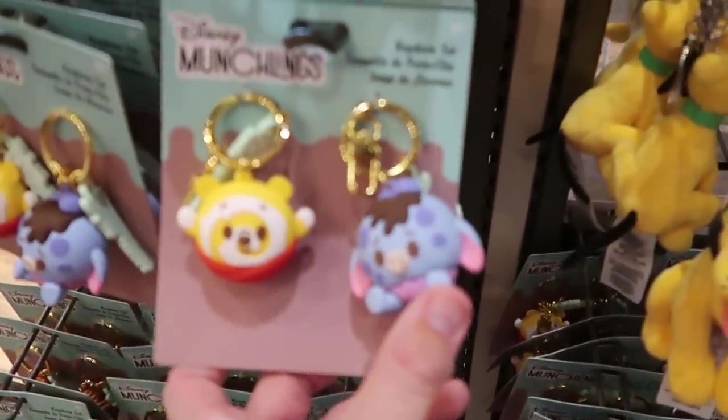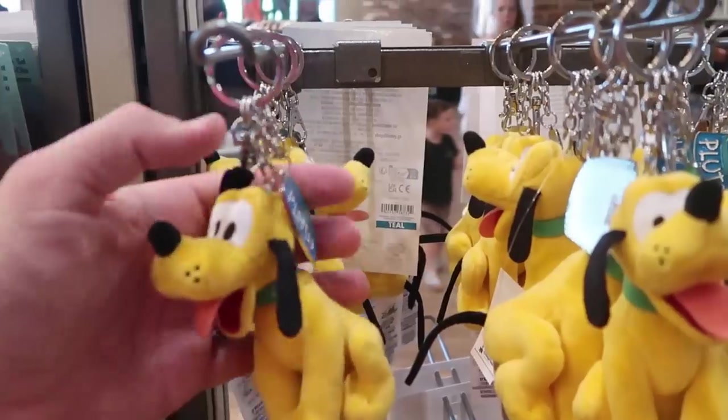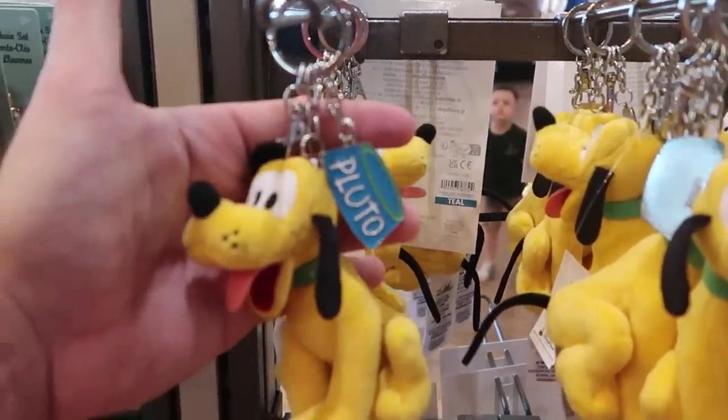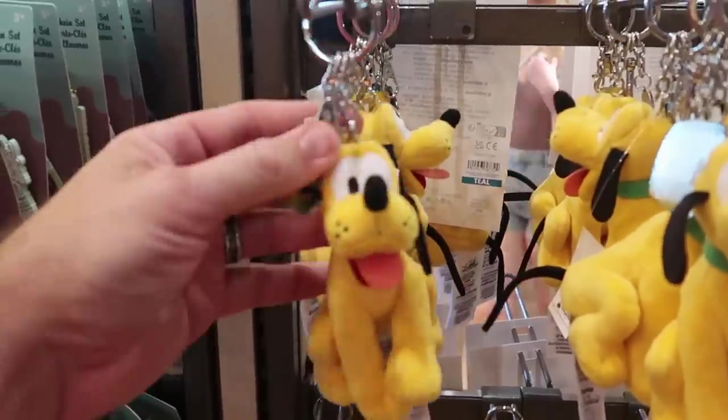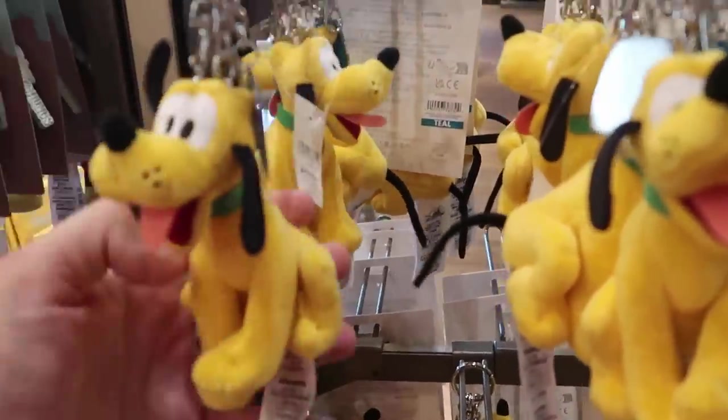Look at Eeyore there though - like that is so adorable. And they even have some really fun key chains here with Pluto. It comes with a little tag with Pluto's dog bowl - that is awesome, with a little extra clip. $14.99 for those.